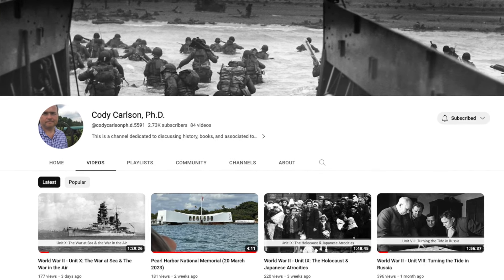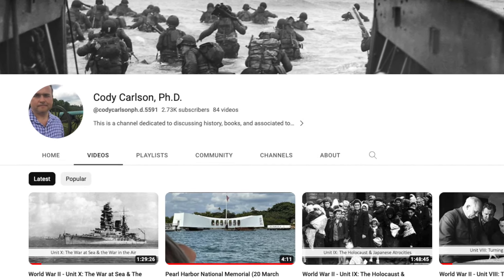I want to take a minute to ask you to check out my other channel, that is Cody Carlson PhD, where we talk about history, books on history, military history. I even post some of my lectures for my classes on there. Please check that out and please subscribe to that channel.